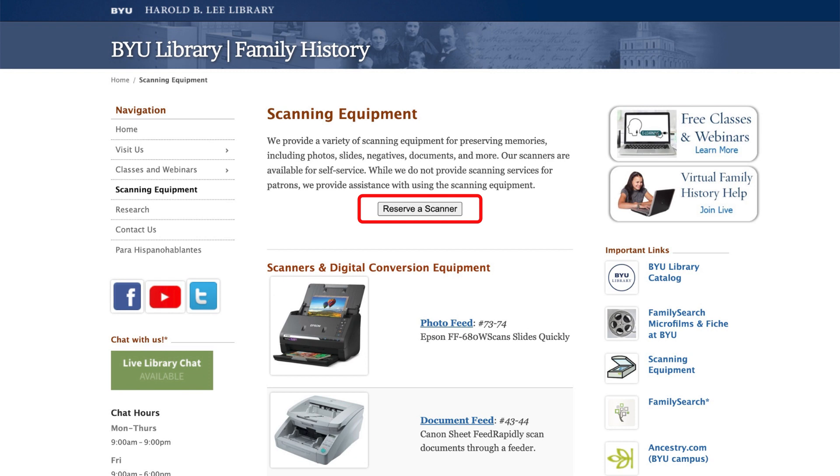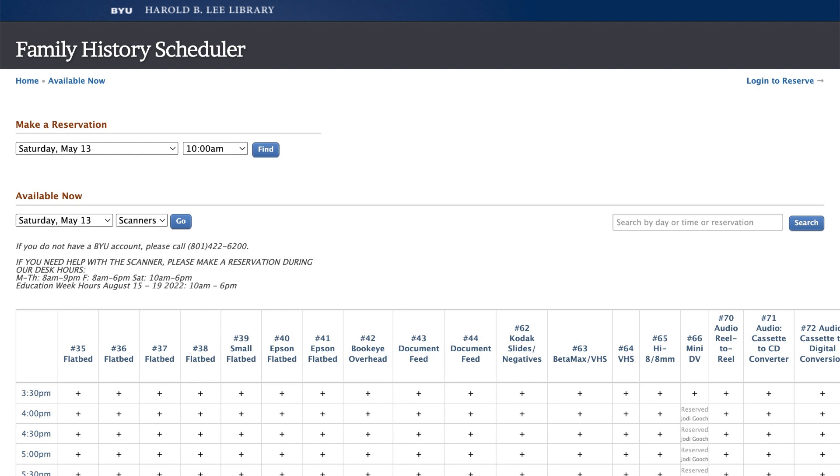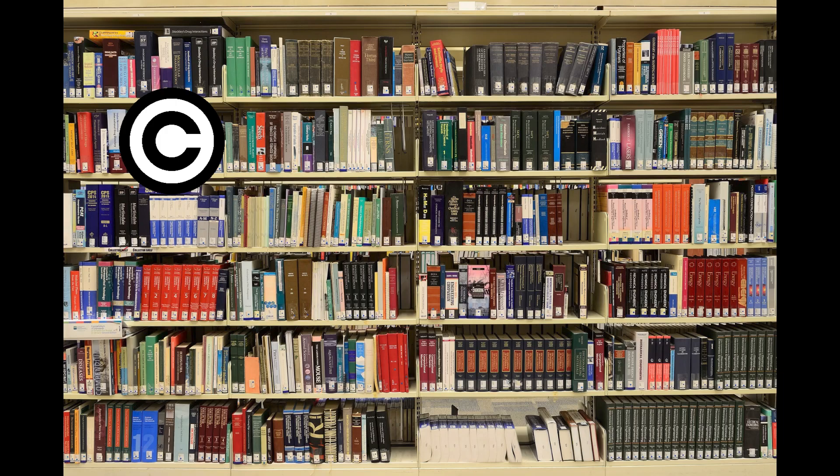If you have a BYU login, you can use this page to reserve a time to use the equipment. If you do not have a BYU login, then you can see the times available for using the equipment and contact the Family History Library Help Desk to make a reservation.